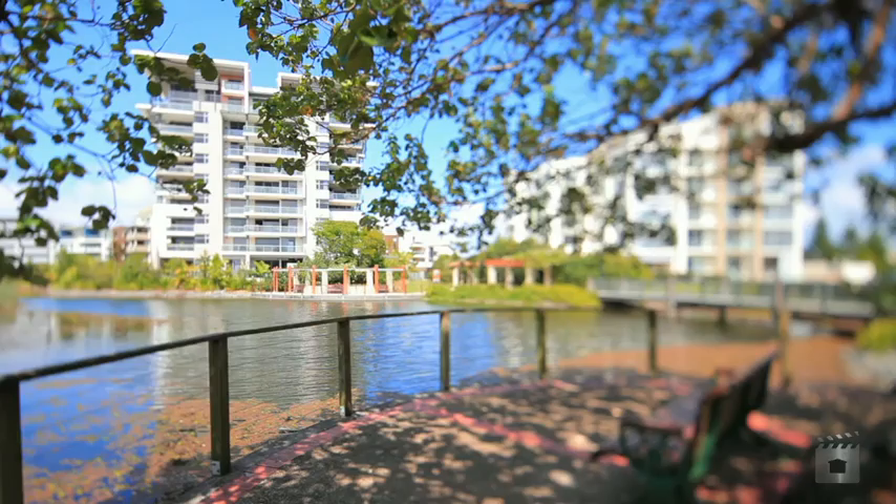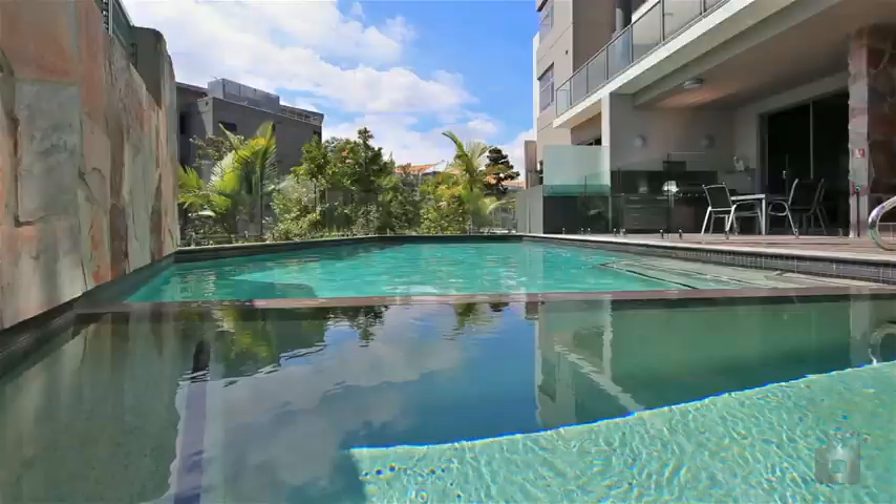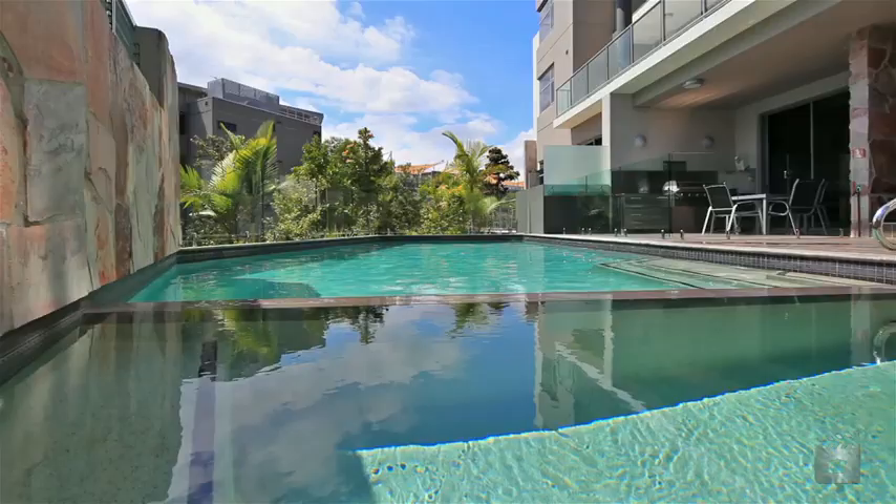Value with two secure basement car parks, mature landscaped gardens in a lakeside setting, and a private resort-style residence pool and barbecue entertainment area.